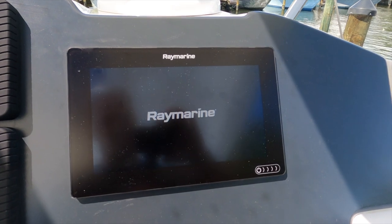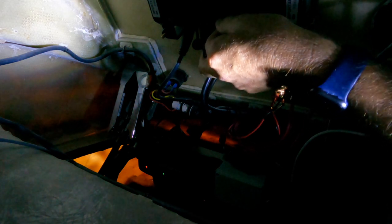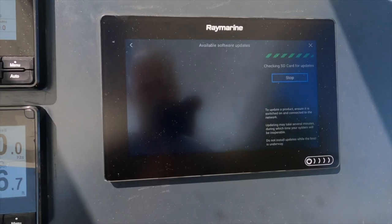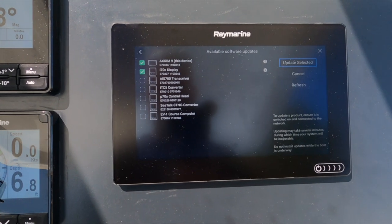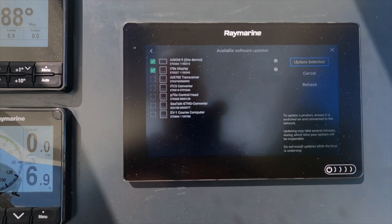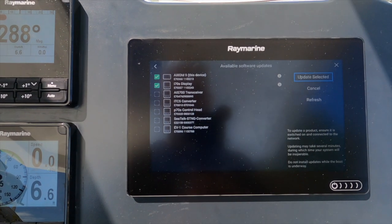Another thing you need to do on a boat periodically is update the electronics. They come relatively up to date, but you need to check that your charts are updated and that the operating system and all software you're running is current. You download the update from Raymarine, put it on an SD card, stick it in the back of the chart plotter, and turn the plotter on. It looks on the SD card, sees the updates, compares them to connected systems, and shows you what isn't up to date — you press update and it updates. This process took 15 to 20 minutes and it's a really good thing to do periodically.